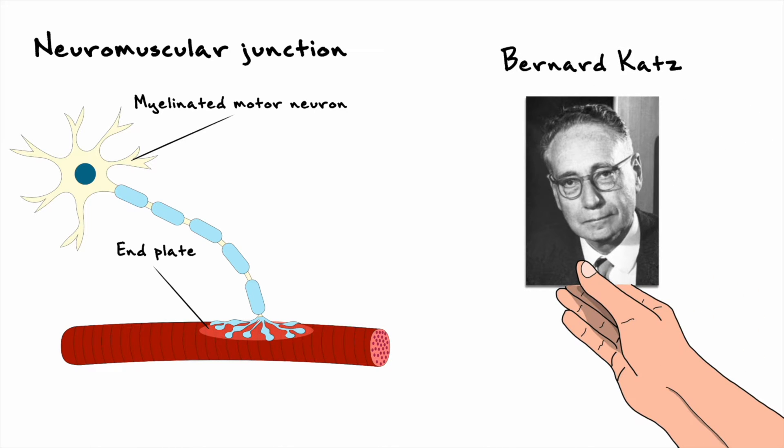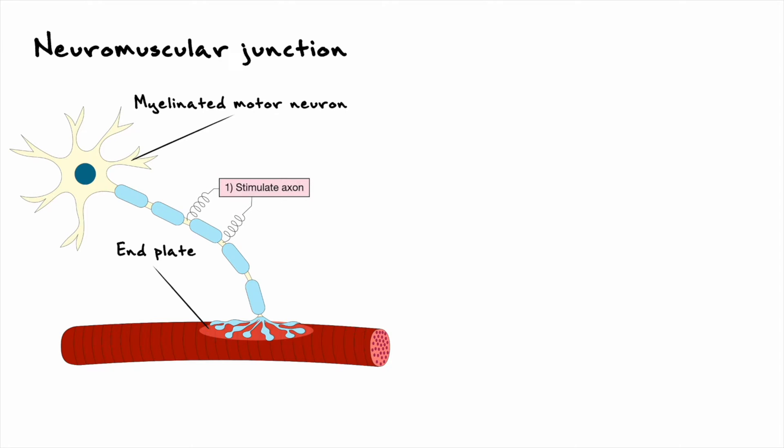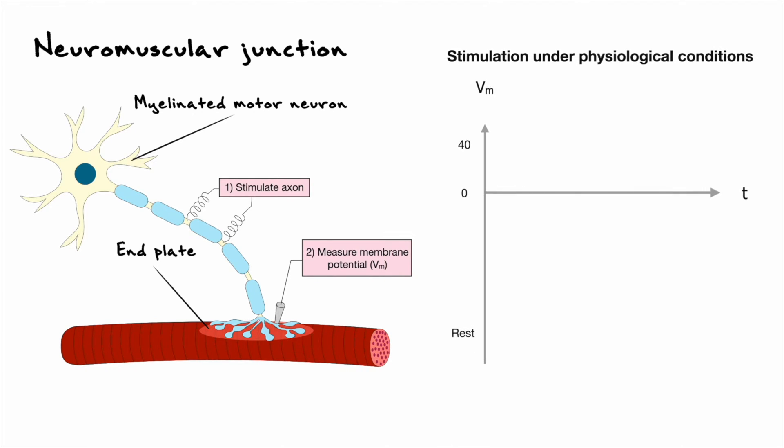To perform the recordings, Katz and his colleagues stimulated the axon motor neuron with an electrode and measured the membrane potential of the muscle fiber with another electrode. This experiment essentially seeks to understand how the muscle fiber reacts when an action potential is fired in the presynaptic motor neuron.